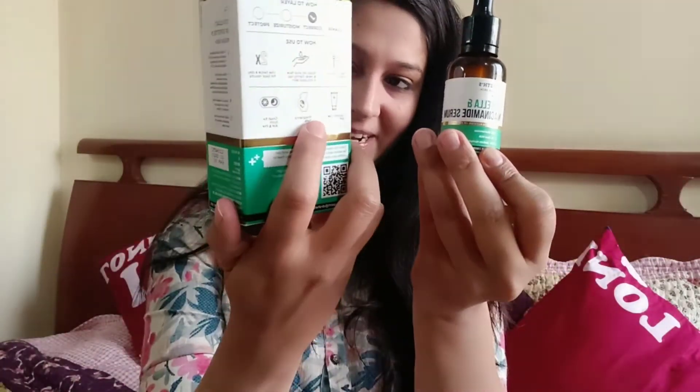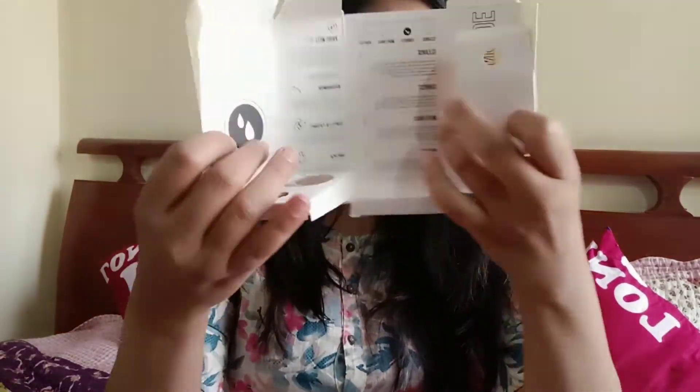The first product we are going to check and review is the Dr. Sheth Centella and Niacinamide Serum. This bottle is priced at 649 rupees. I really like the packaging — they have written some really interesting things about the company on the outside as well as inside the box, explaining how you are supposed to use this serum. The key ingredient is niacinamide, which contains vitamin B3 and helps minimize pores, improve uneven skin tone, and reduce fine lines. It also has zinc, which works very well with niacinamide to reduce sebum production and acne.